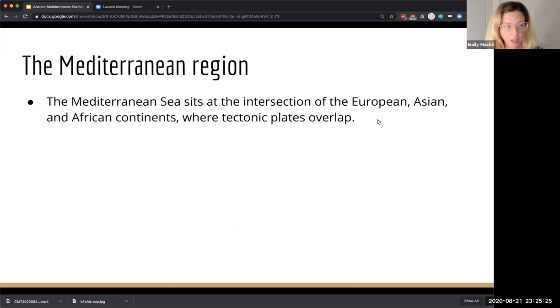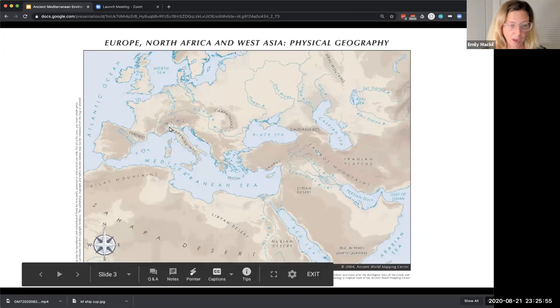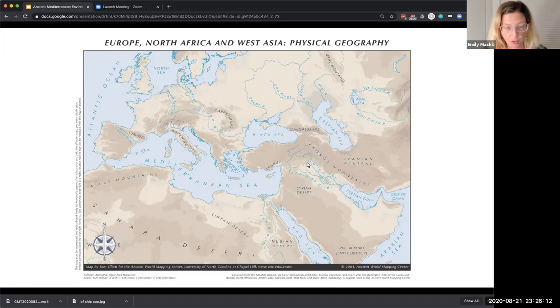The first thing I would like you to understand is that the Mediterranean, upon which Greece, Egypt, Rome, Israel, and the Levant are all situated, sits at the intersection of the European, Asian, and African continents where tectonic plates overlap. The result is an incredibly fragmented region — with desert, mountains, and a heavily indented coastline all the way from the west end of the Mediterranean to the east.